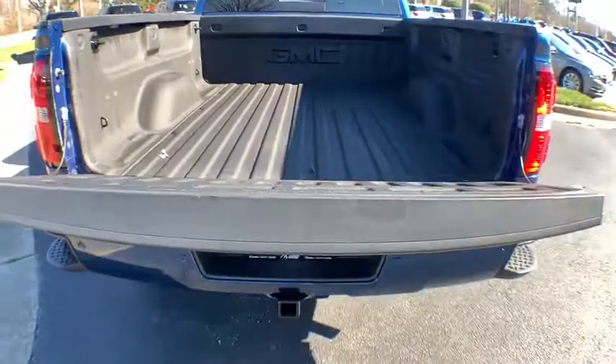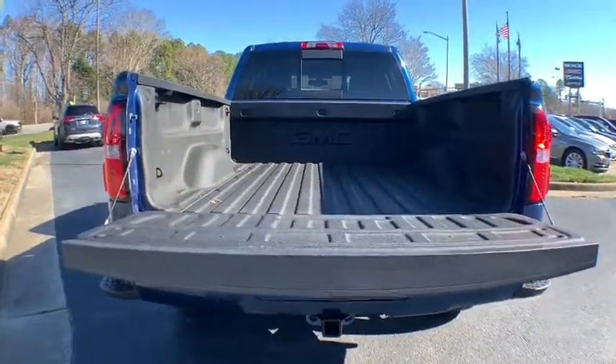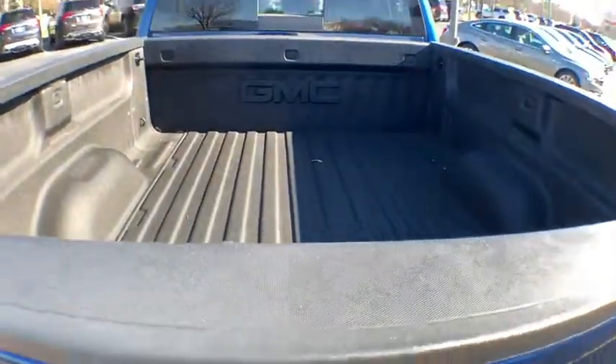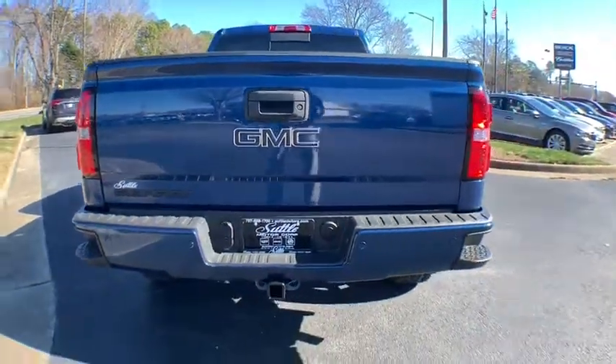Universal garage door opener, electronic stability control, fog lights, power windows, security system, CD player, and rear window defroster. A vehicle like this doesn't come along every day.